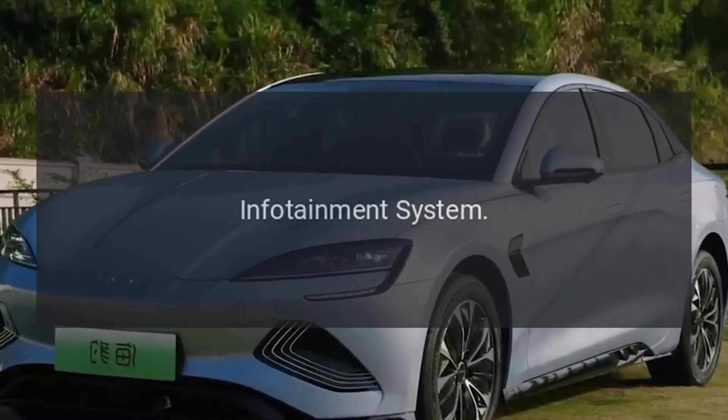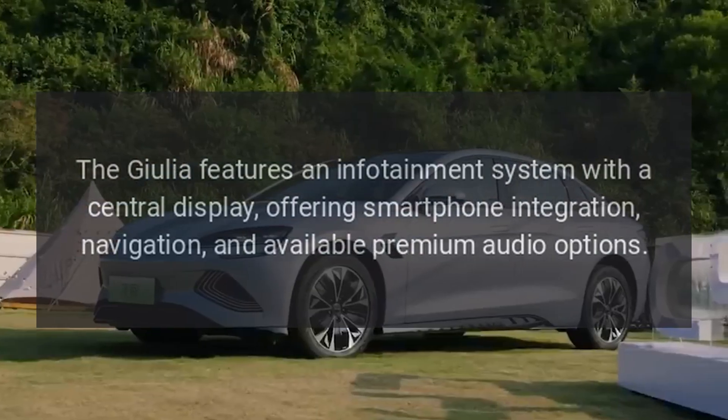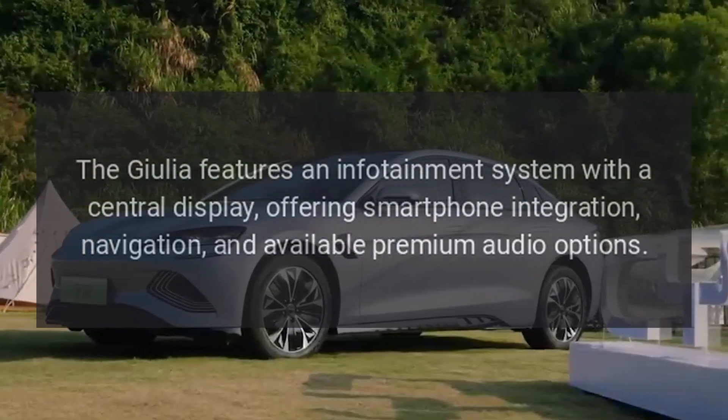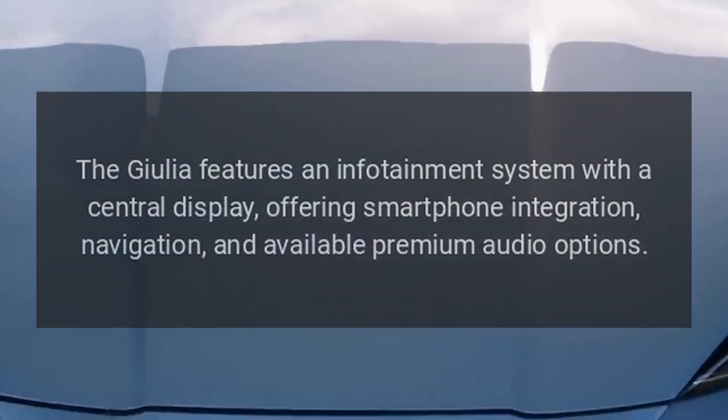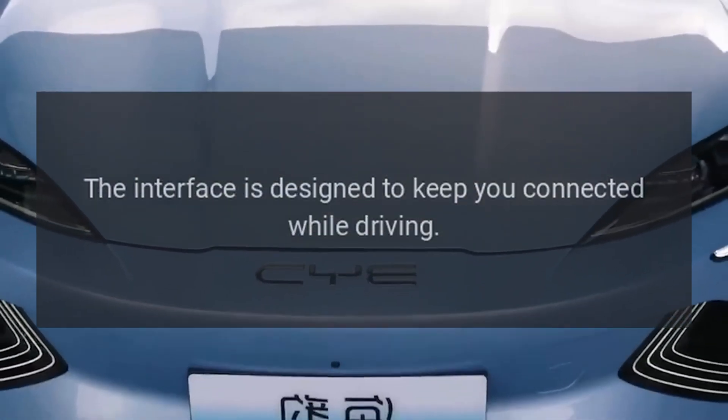Infotainment system. The Giulia features an infotainment system with a central display, offering smartphone integration, navigation, and available premium audio options. The interface is designed to keep you connected while driving.